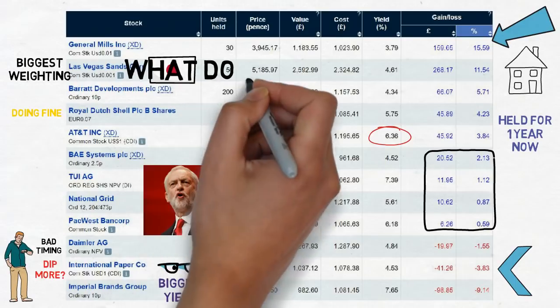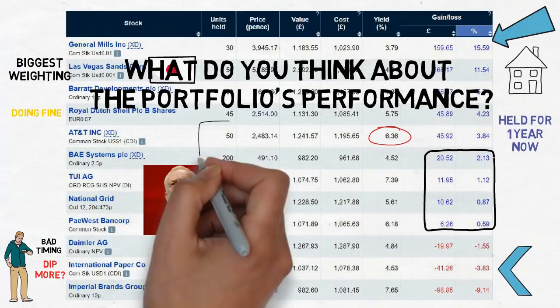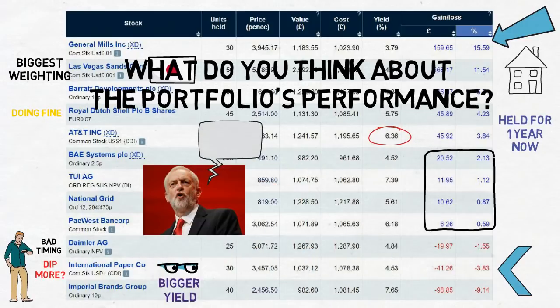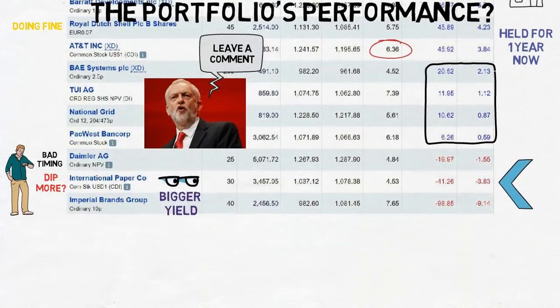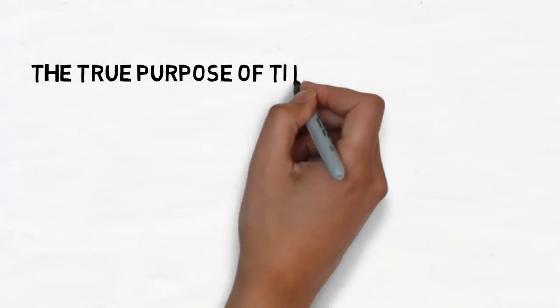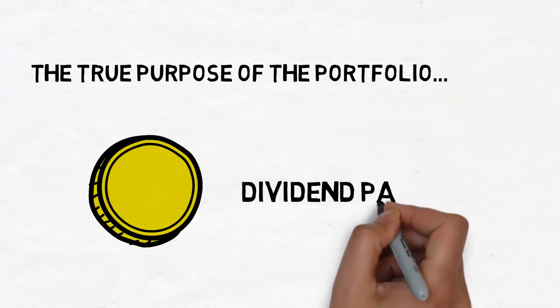What do you think about the performances of these stocks after one year? Are any surprising to you? Leave a comment. The fact that a lot of these stocks are in positive gains is good, but it's not the true purpose of the portfolio — the true purpose is the dividend payments. So let's take a look at how much has been paid out this quarter.